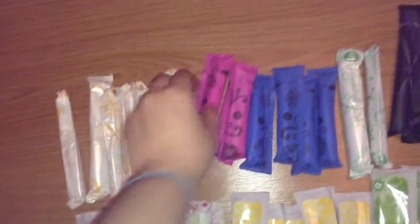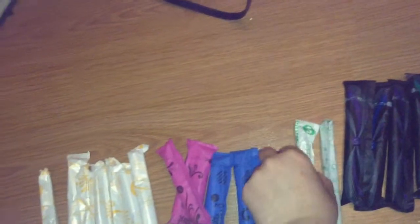Over here is Playtex Gentle Glide Regulars. U by Kotex Supers, U by Kotex Click Supers. I have these two colors; I also have a lighter pink and green. I have Playtex Gentle Glide Supers. I have U by Kotex Sleeks in these three colors — this is old packaging, and I also have the new packaging.